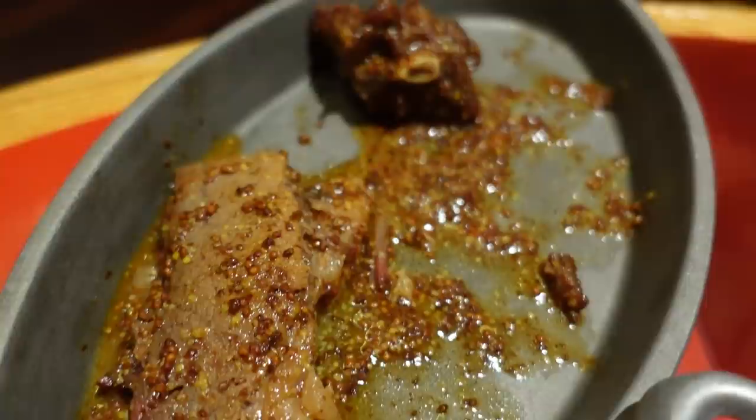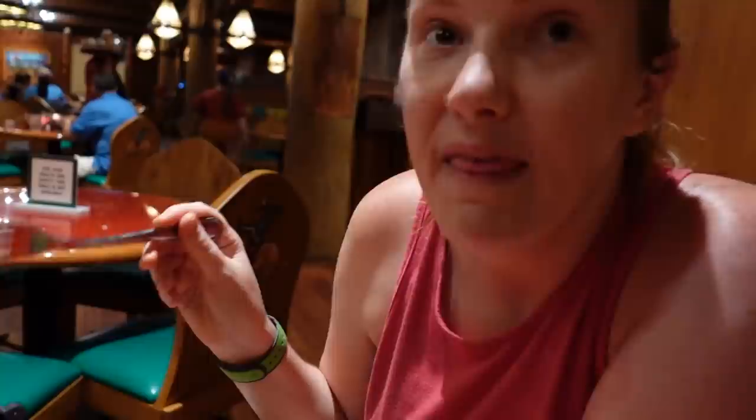We ordered more brisket and more piggy wings because that mustard barbecue sauce was so good — you could see the whole grain in it. Very vinegary and mustardy. The piggy wings were my favorite barbecue meat, and that mustard vinegar sauce was my favorite barbecue sauce. And we are all done with dinner.